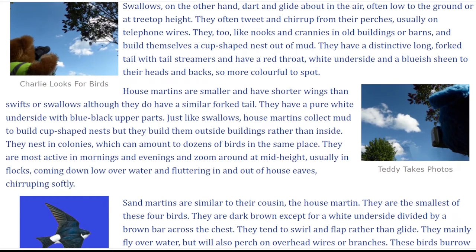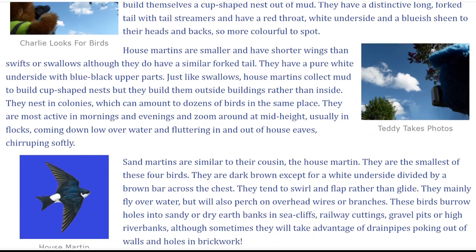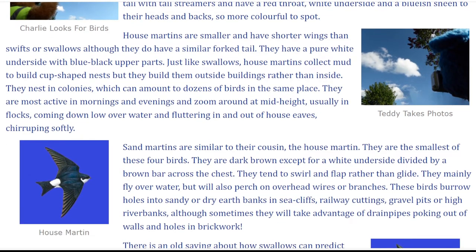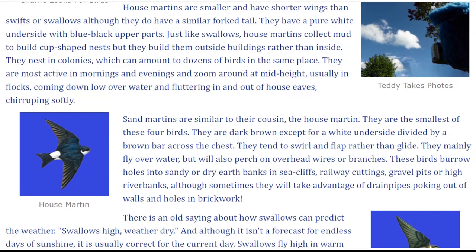House Martins are smaller and have shorter wings than Swifts or Swallows, although they do have a similar forked tail. They have a pure white underside with blue-black upper parts. Just like Swallows, House Martins collect mud to build cup-shaped nests, but they build them outside buildings rather than inside. They nest in colonies, which can amount to dozens of birds in the same place. They are most active in mornings and evenings, and zoom around at mid-height, usually in flocks, coming down low over water and fluttering in and out of house eaves, chirruping softly.